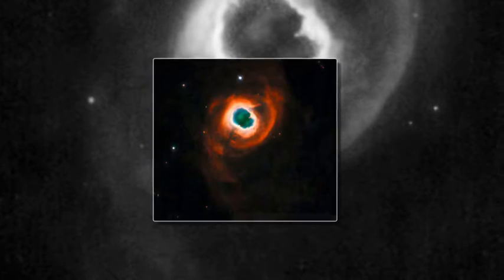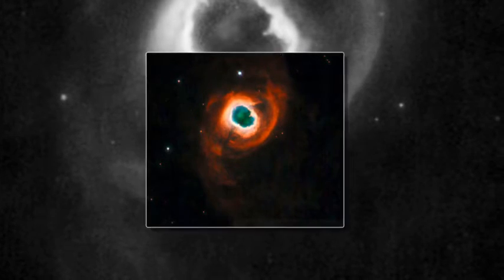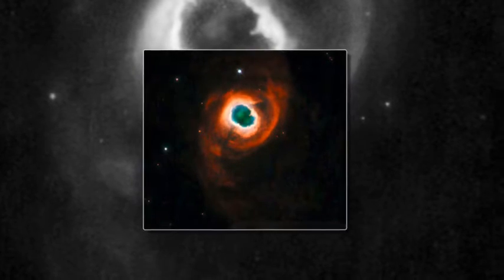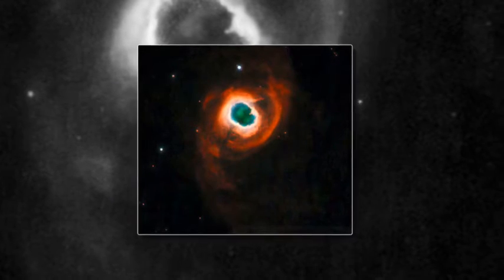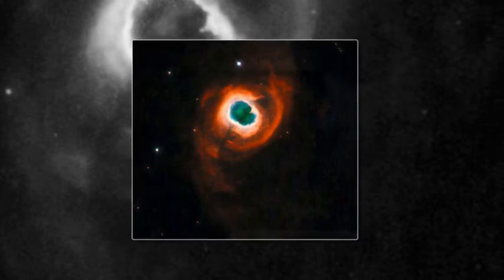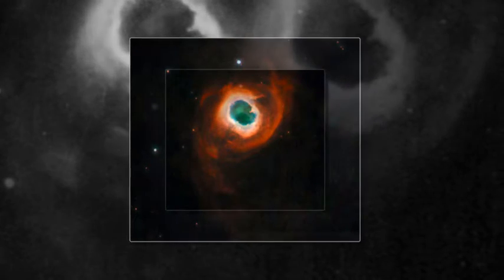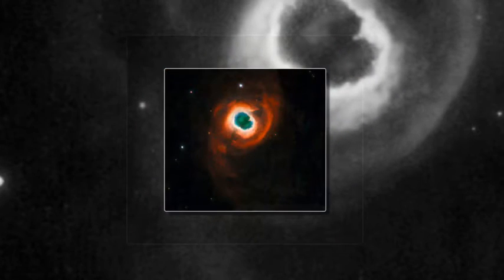Experts say it shows how our own Sun will look in five billion years' time. The intricate swirls of gas offer us a glimpse of our Sun's distant future. In five billion years' time, our star will be dying, shedding its outer layers to reveal a burning core, which then becomes a slowly cooling ember known as a white dwarf.